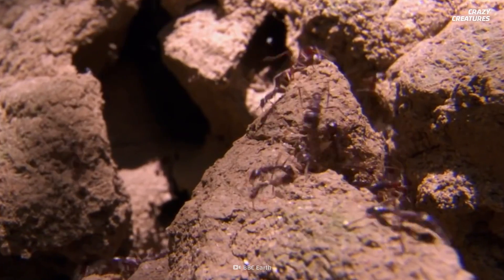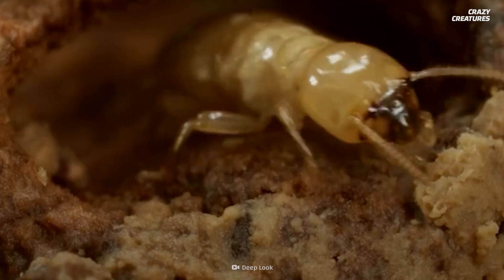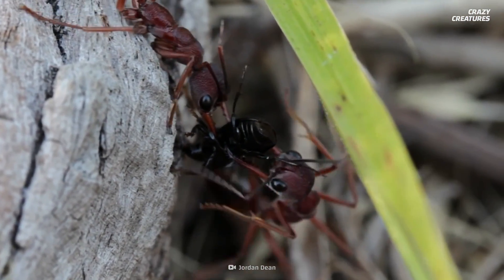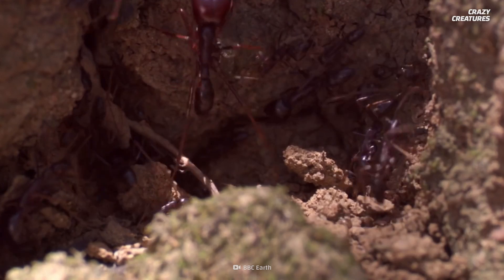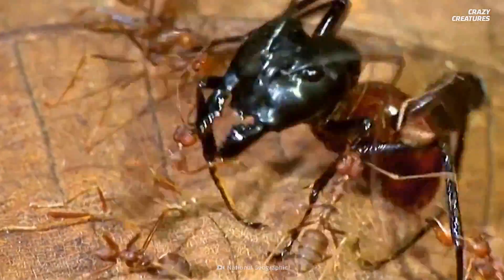If you're dying to learn more about ants and termites, no need to sacrifice yourself. Check out our videos about why termites lick their queens to death, or meet the pain-inflicting bull ant and bullet ant. Blowing up their backsides for the greater good of the colony is what these selfless insects do — and that's what makes them crazy creatures.